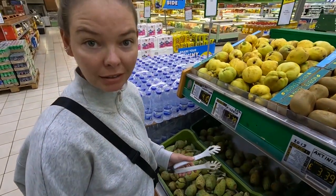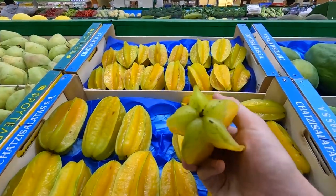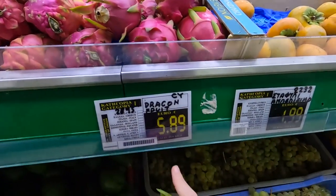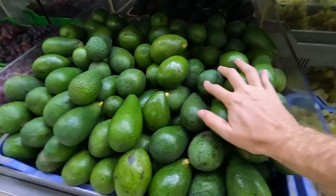I've never had a prickly pear, but maybe now is the time to try it. Star fruit. Dragon fruit. $5.89 a kilo. Avocados.